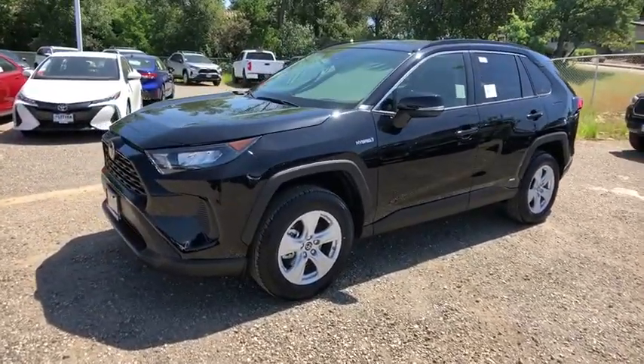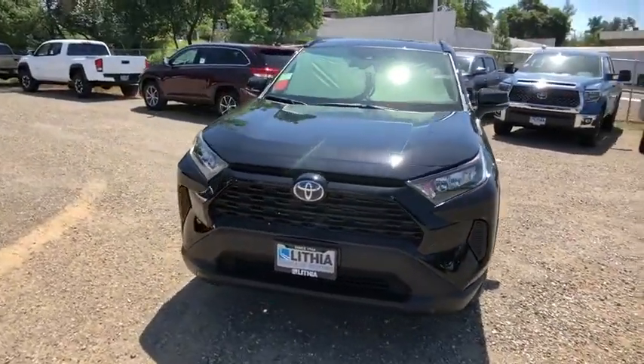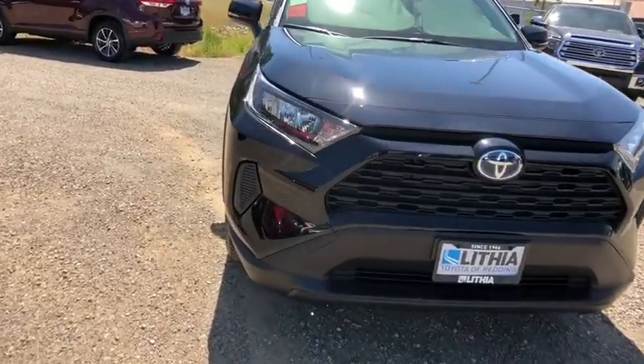Rear defrost, child safety locks, passenger airbag, bucket seats, power door locks, power windows. A vehicle like this doesn't come along every day. Come in and get it before someone else does.